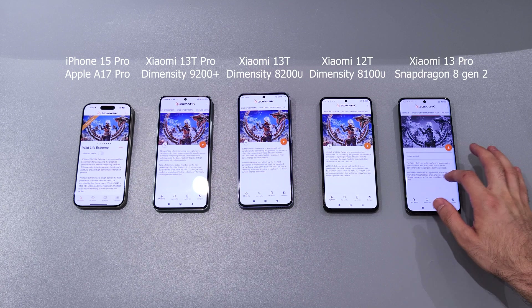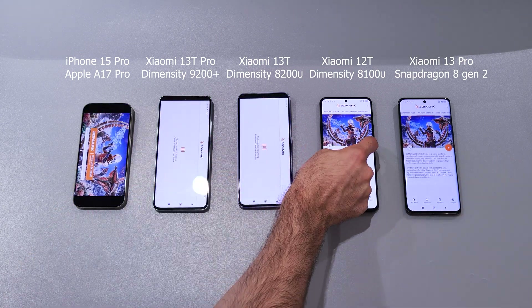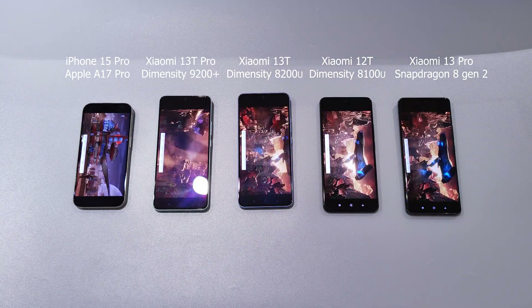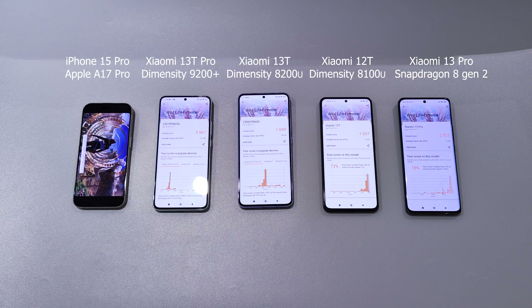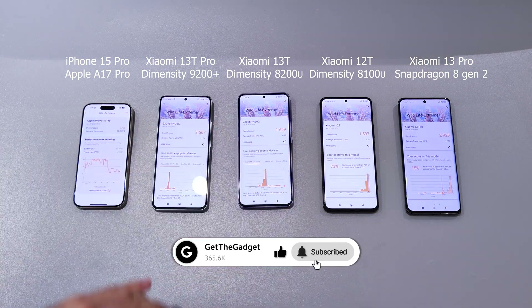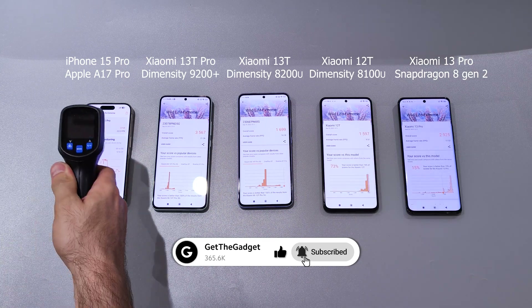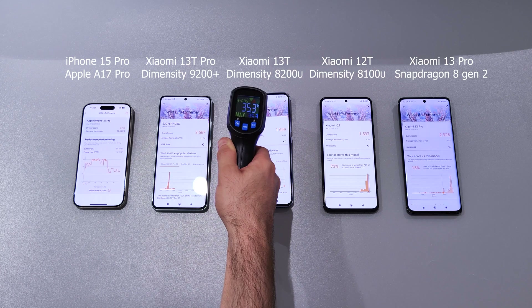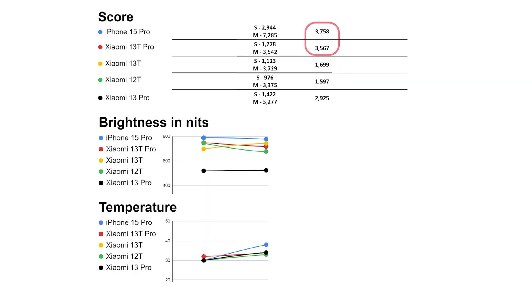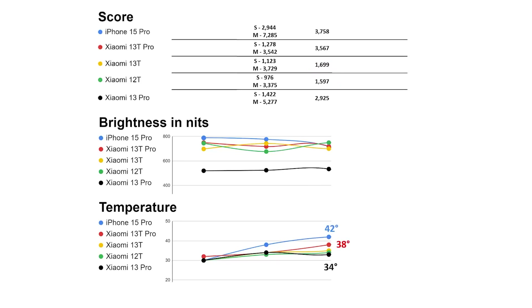Now we'll switch to 3D Mark Wild Life Extreme to test GPU performance in games. We got impressive results by Xiaomi 13T Pro. iPhone 15 Pro and 13T Pro demonstrated impressive results in 3D Mark. Top two is Xiaomi 13 Pro, then 13T and 12T. Not a big difference in screen brightness yet, but higher scores of iPhone 15 Pro and Xiaomi 13T Pro require higher temperatures.